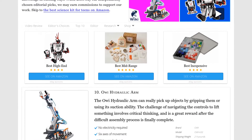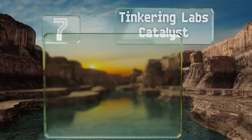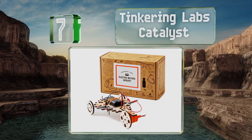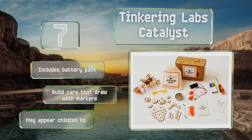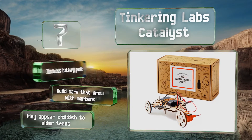At number 7, easy enough for beginners to understand, the Tinkering Labs Catalyst offers open-ended learning through challenge cards that encourage students to explore by adding motors to other toys and creating their own robotic designs. It includes a battery pack and lets you build cars that draw with markers, but it may appear childish to older teens.